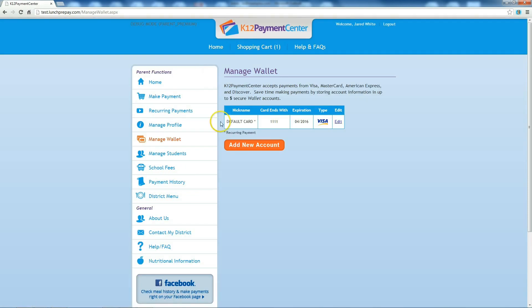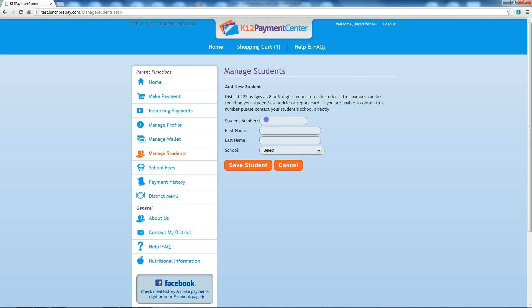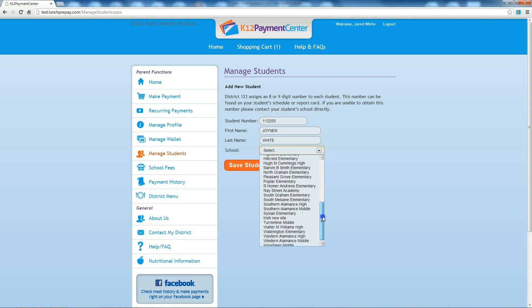Under Manage Wallet, you can edit, add, or remove credit and debit cards from your account. Remember, more than one LunchPrepay.com account can link to one student's account, so two people can pay on one student's account.